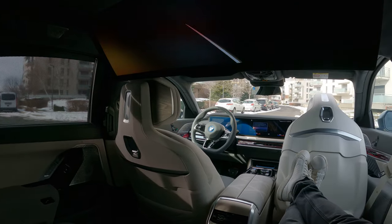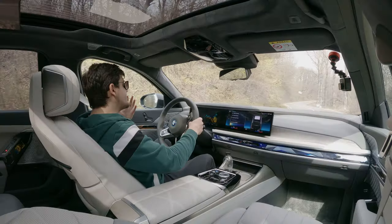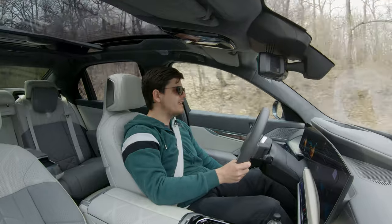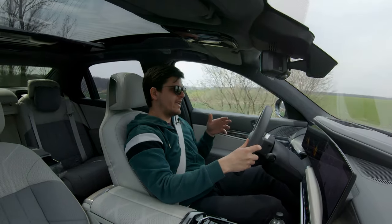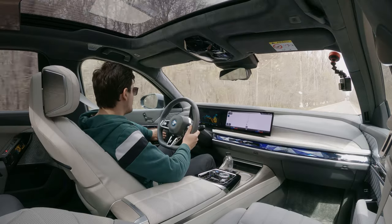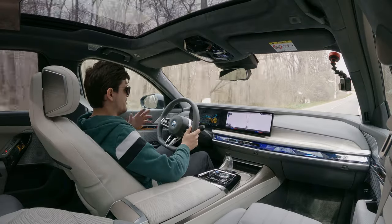Another thing that cannot fail to impress is the solidity of everything — it is really well put together. Even the door pockets, which you can usually flex in other cars, are absolutely solid here, lined with felt inside so your stuff doesn't rattle. My car has the optional cashmere seats — the most expensive available — and they make it so cozy and comfy. The cooled seat function works without perforating the material since it's fabric. The speaker grills are some of the nicest I've ever seen, and the cup holders have a nicely damped sliding lid.